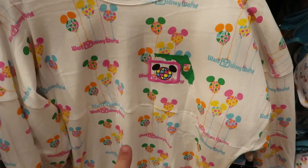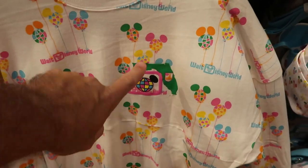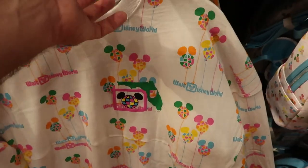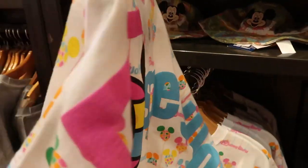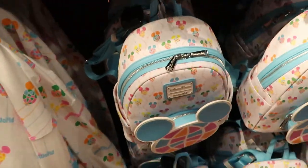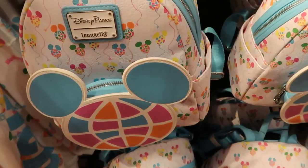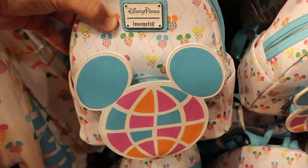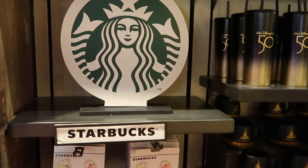Some new Disney Spirit Jerseys right here — you have a bunch of Mickey balloons, very colorful, with the shape of the state of Florida, and on the back it says Disney World. This one is incredible. You can also get the matching Disney Loungefly bag for $75. I haven't even seen this one over in the World of Disney. I absolutely love the retro Disney items — that stuff back there is absolutely incredible, it definitely brings you back to your childhood.